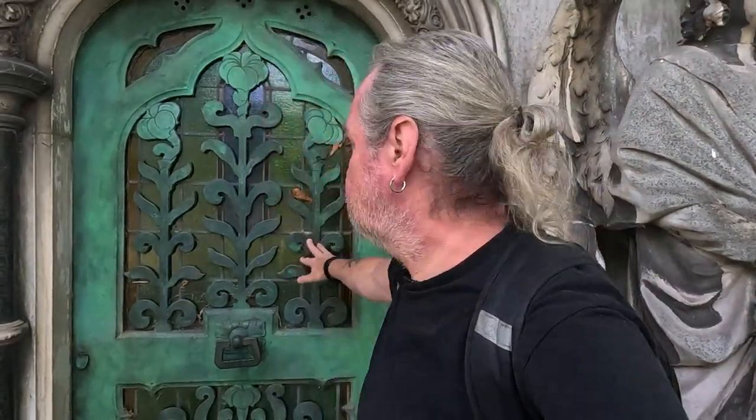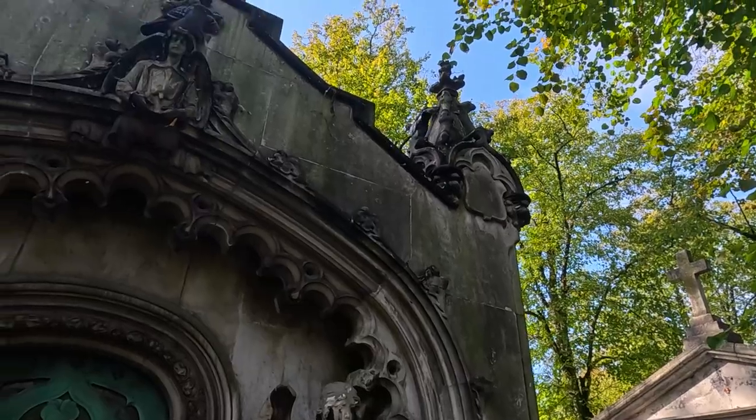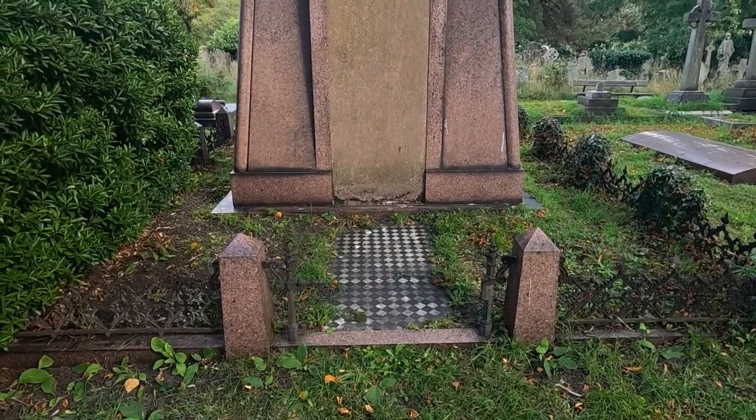Isn't this magnificent — another mausoleum, isn't that incredible? It looks like you could just open the door and walk in, but obviously it's locked. And the two weeping angels — incredible. Over here is a very plain mausoleum: this is Duncan Wilson.